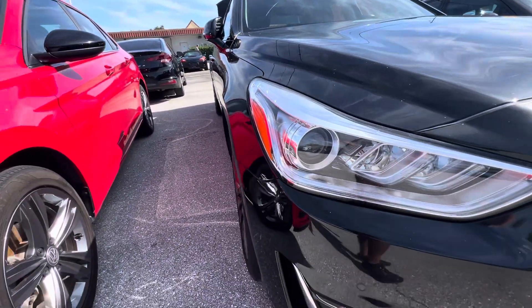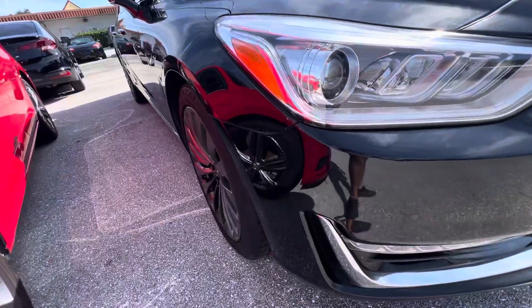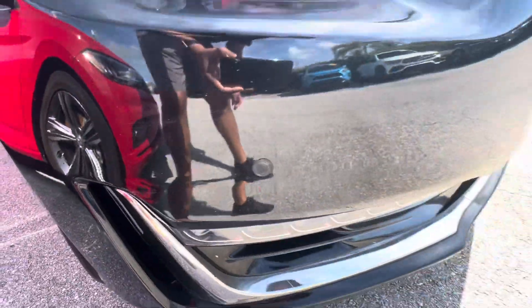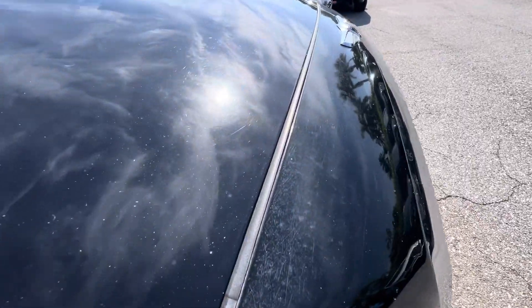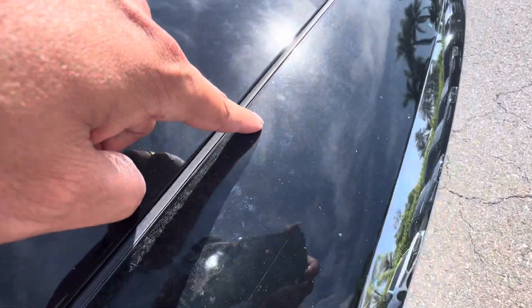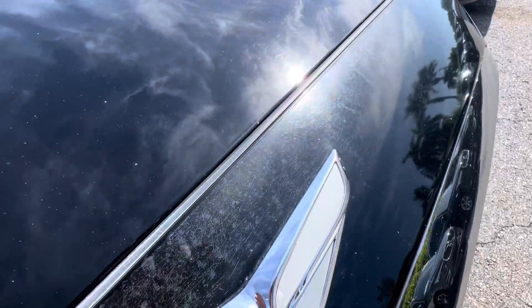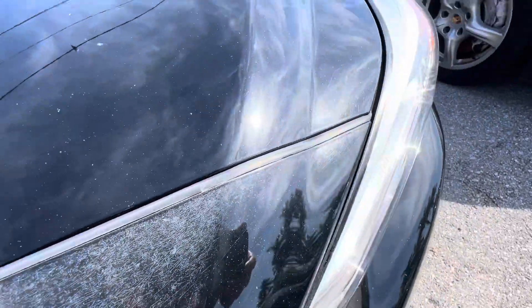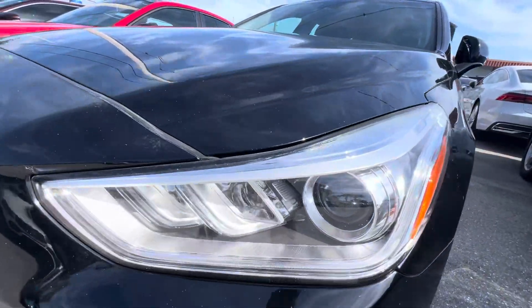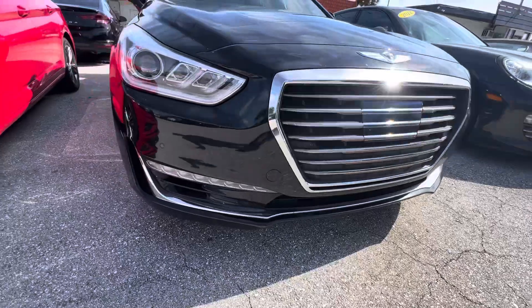Passenger headlight — no yellowing or anything like that, no moisture in it. There's a small chip there, and this nose part has some imperfections. A little bit of sun damage on the nose, not on the hood though, which is strange — maybe because this is plastic. Driver's side headlight looks great, again no yellowing or oxidation going on. Front end of the car looks good.